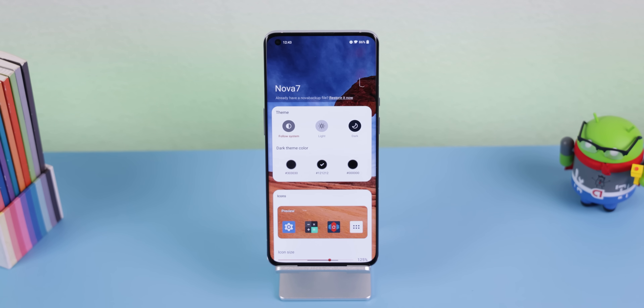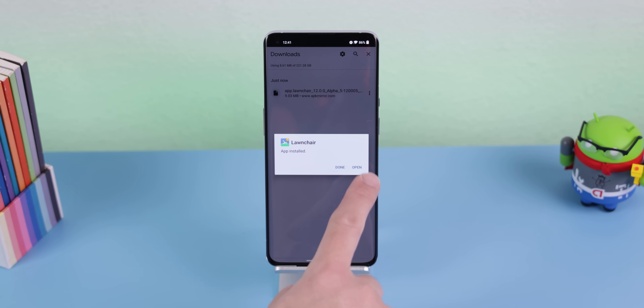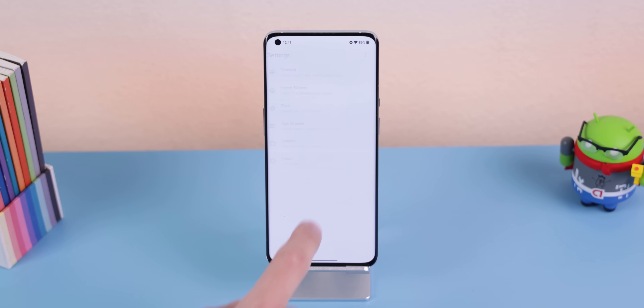Let's start with the advantages of Nova 7. When you first jump in, a nice setup screen will welcome you, letting you do some quick customizations so you're not just thrown in randomly wondering what to do. On the flip side, Launcher 12 doesn't have any setup page, so you'll need to figure everything out on your own — though luckily its settings don't get too complicated.